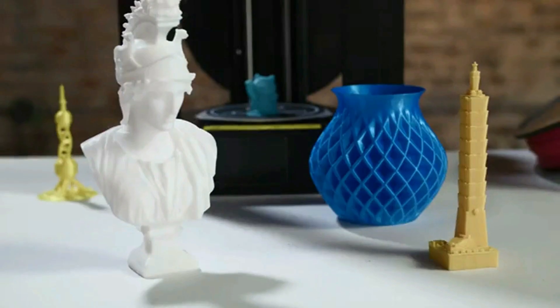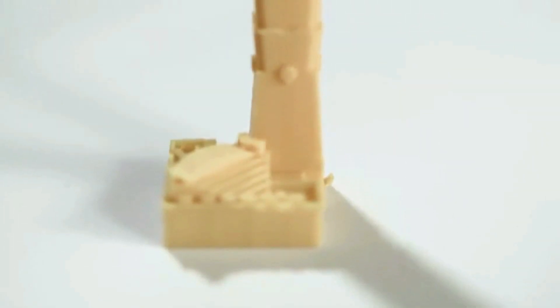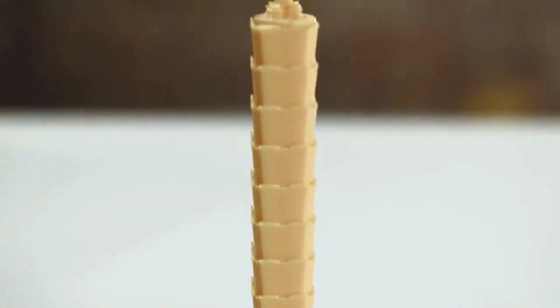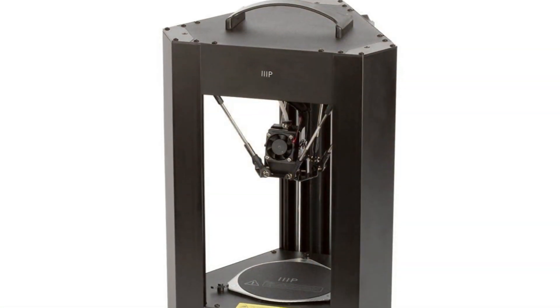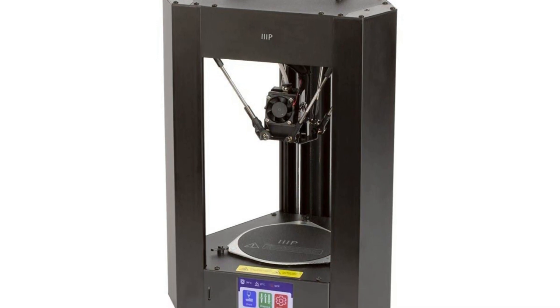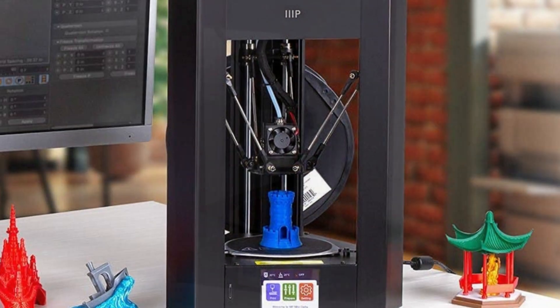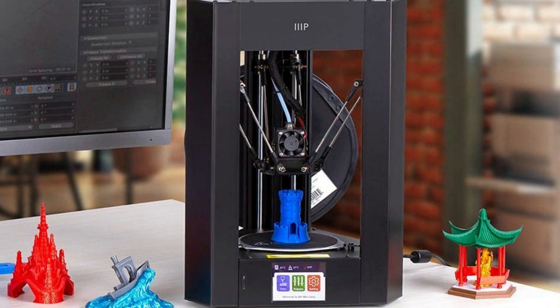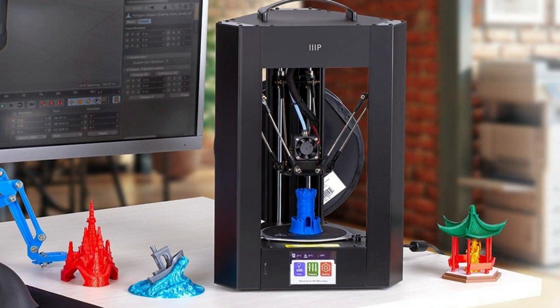The small and compact size of the Mini Delta V2, along with its high-level functionality and solid build quality, make it the perfect companion printer to larger and bulkier 3D printers. The industry-standard firmware is great for tinkerers, and it's compatible with Cura and many other open-source slicing software packages. Larger icons, clear and concise instructions, and overall quality-of-life improvements make this 3D printer ideal for beginners and professionals alike.